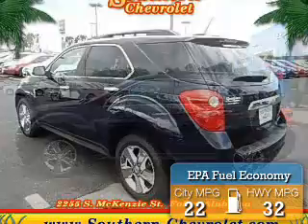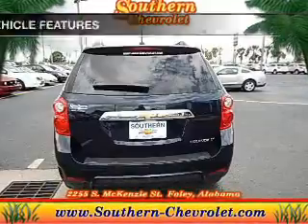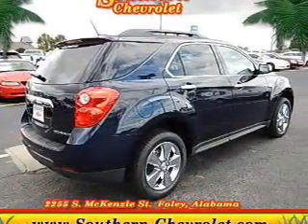Great fuel efficiency saves you money by requiring fewer trips to the gas station. The features include Bluetooth connectivity, Sirius XM satellite radio, digital audio input, steering wheel controls, and a premium sound system.